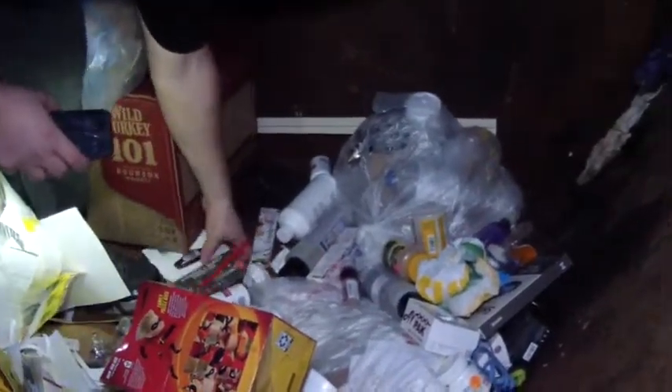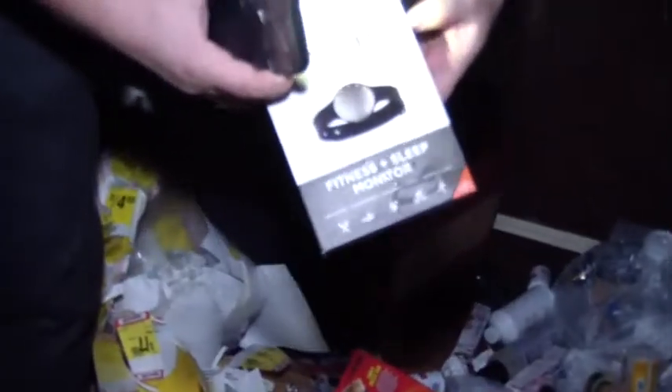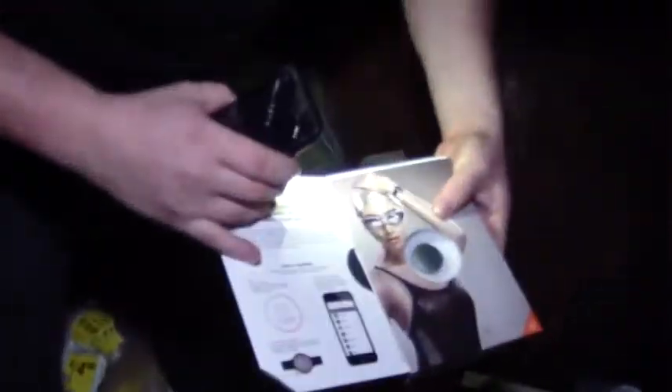A lot of stuff over there. A couple of those in there — fitness and sleep monitors. Yeah, they're in there and they're still complete. There's a box behind you — an empty box right there, Mike. Old bourbon box. It'll work.